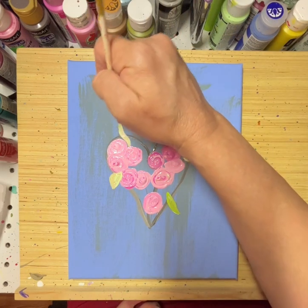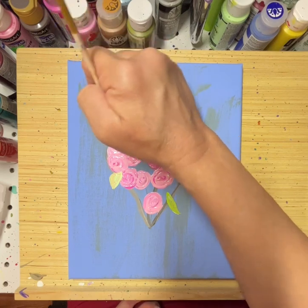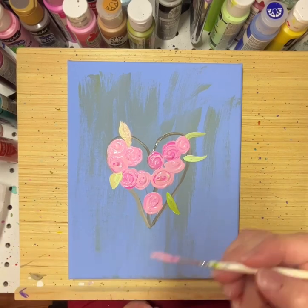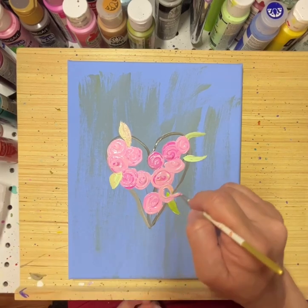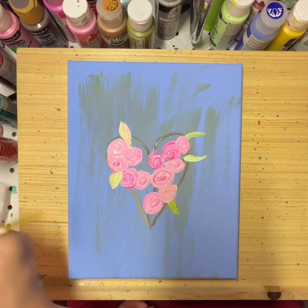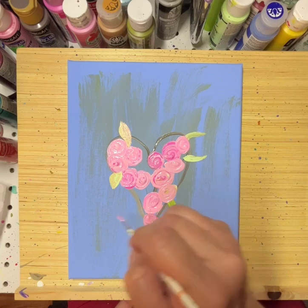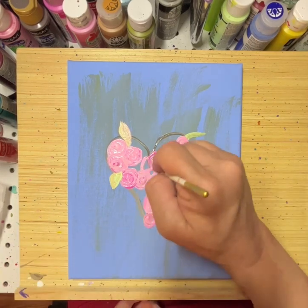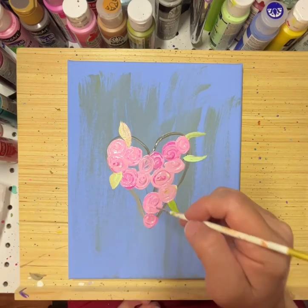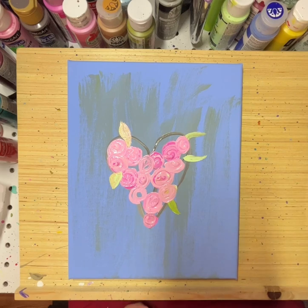I just kind of go with the flow. I keep thinking I'm gonna put a cross on this, but one never knows.